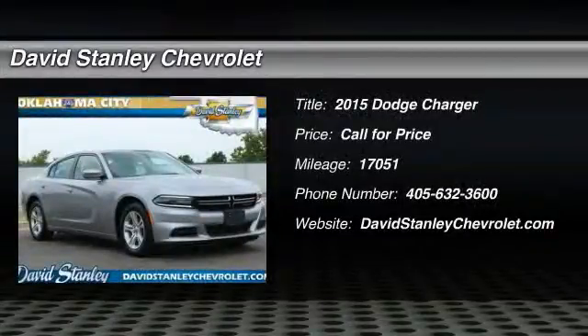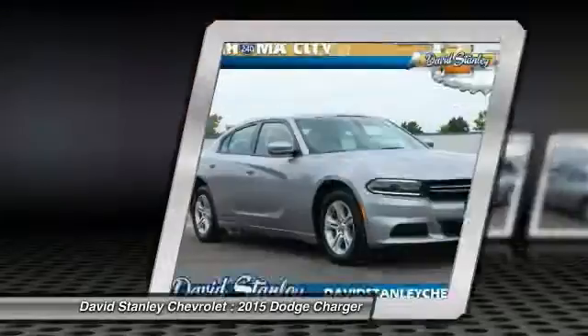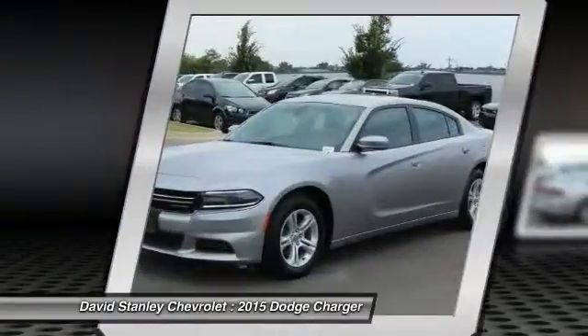The 2015 Charger injects some versatility, comfort, and sophistication into your muscle. The Charger is a powerful sedan that excites at every turn.